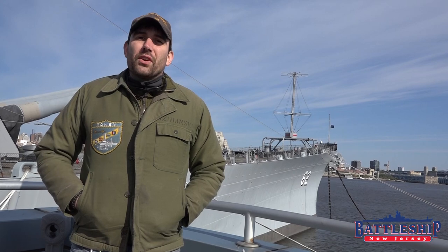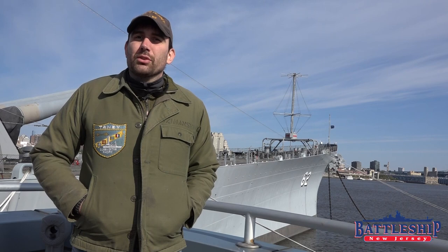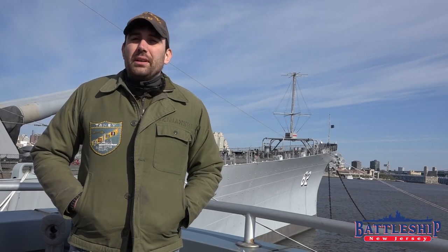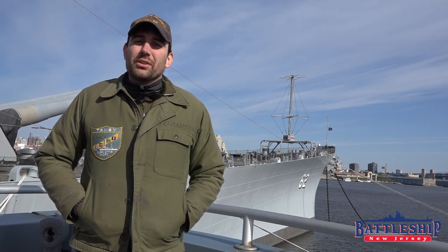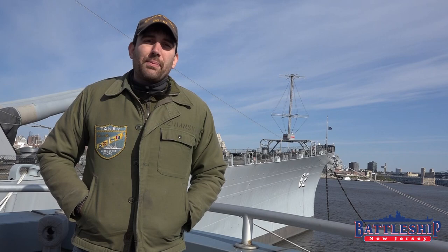These were the first battleships the United States built following the Washington and London Naval Treaties, and they are restricted by those treaties. So, spoiler — Battleship New Jersey, because she is larger, is more powerful than the North Carolina class battleships.